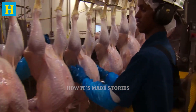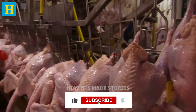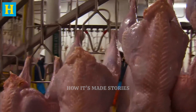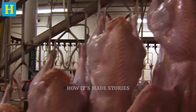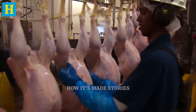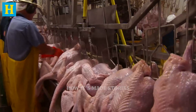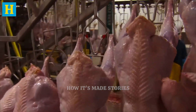Once scalded, the turkeys are transferred to plucking machines. These machines are equipped with rubber fingers that gently and efficiently remove the feathers. The process is designed to be thorough yet gentle, ensuring that the skin remains intact and undamaged. Proper plucking is crucial for maintaining the appearance and quality of the meat. The machinery used in this phase is regularly maintained and calibrated to ensure optimal performance.